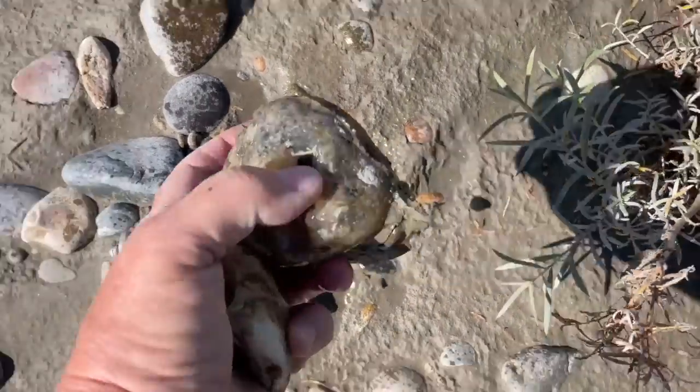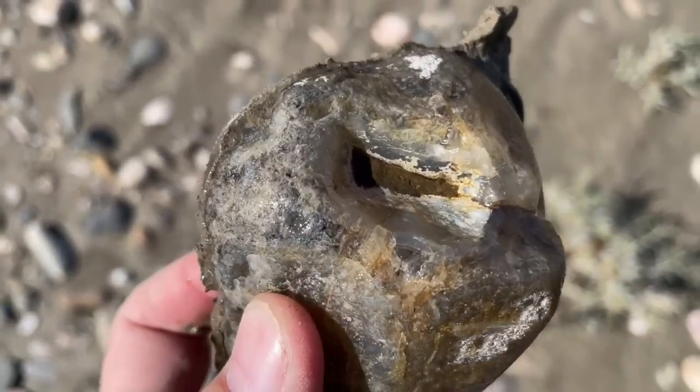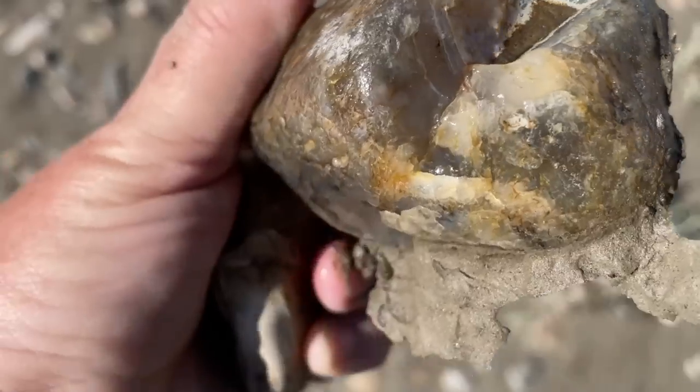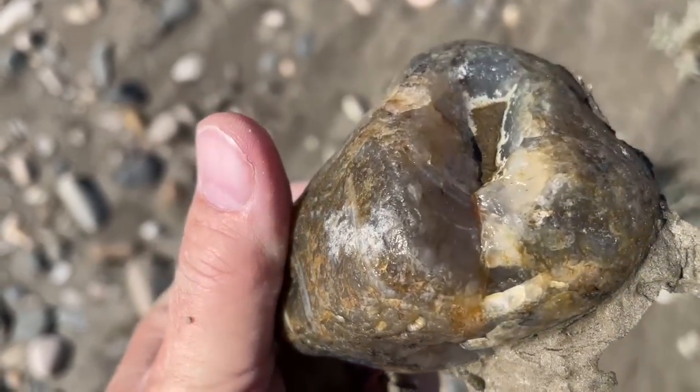Look at this agate. Just look at that. Looks like it's got some water line. A bug. This will look nice cleaned off.